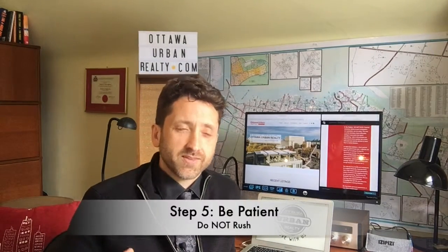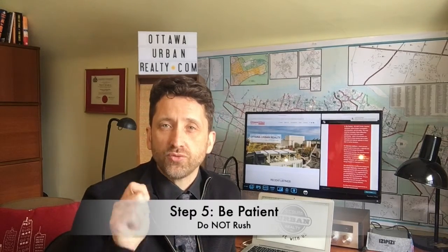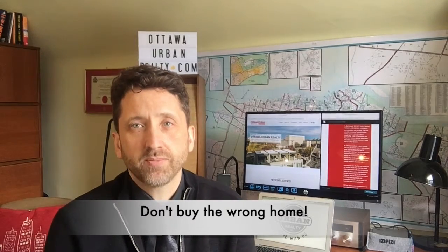Step five — most important. They're all important, but step five to me is the most important: do not rush. Do not rush the purchase. Buying the wrong home is so expensive in the medium and long term. It's so much more important to find the right home or right property. Finding the right home in the right location at the right price point that works for you is the most important part. So step number five: do not rush. Remember that.